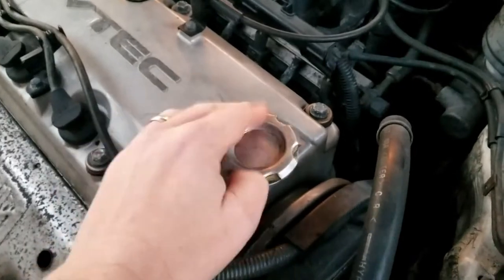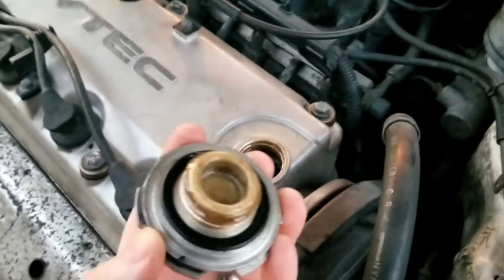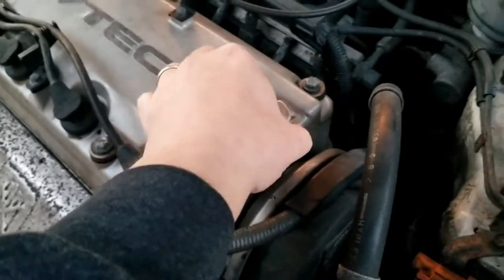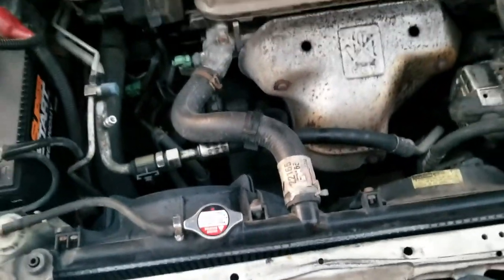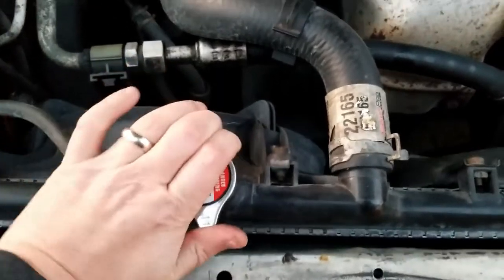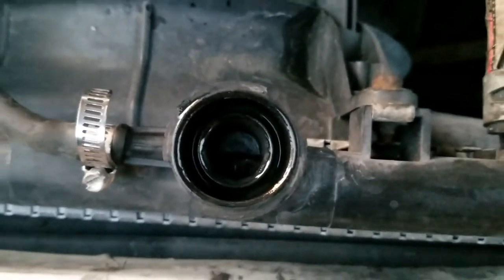And now for what you've all been waiting for — chocolate milk. This engine makes chocolate milk. This car was like two miles away from my house. We added water to it and it's already empty or low.